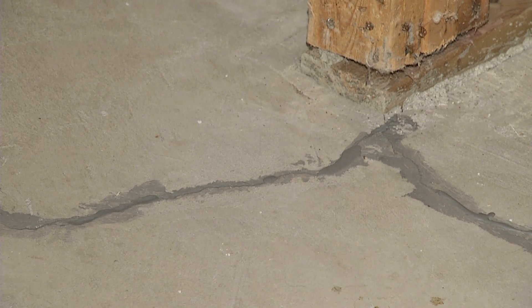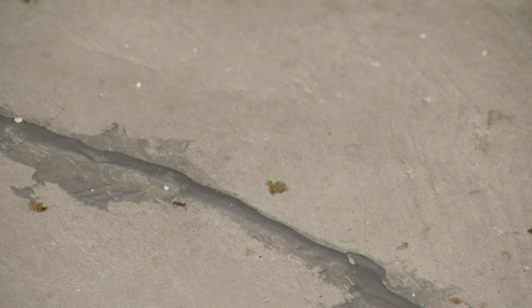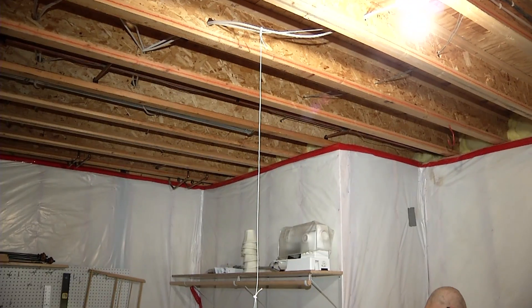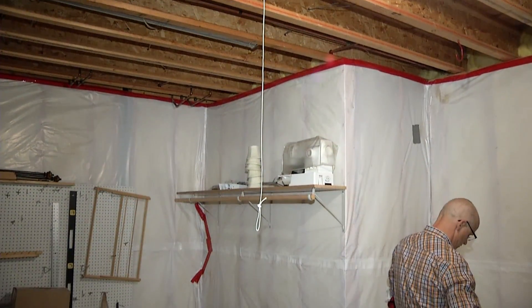That's David Boberg with Environmental Health, and he says radon can be dangerous. It comes up into your basement and can accumulate in the interior portion of the home, and can have chronic effects on your health and cause lung cancer.